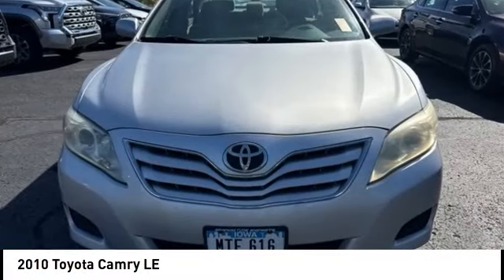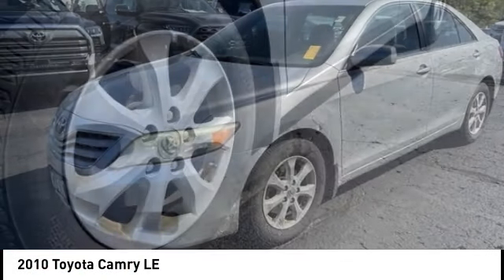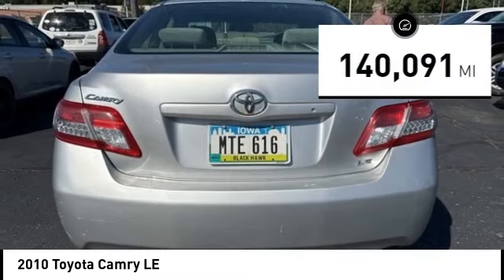Stop by and take a look at the 2010 Camry. The Toyota Camry is an affordable midsize car, reliable and a great comfortable commuter car. This vehicle has less than 145,000 miles.